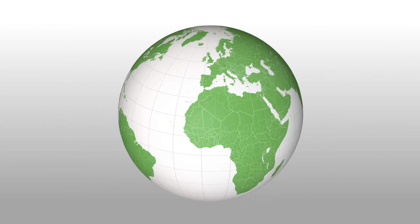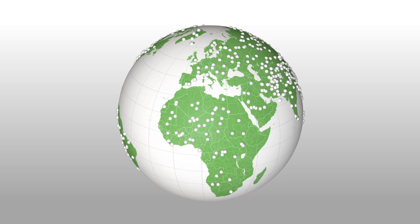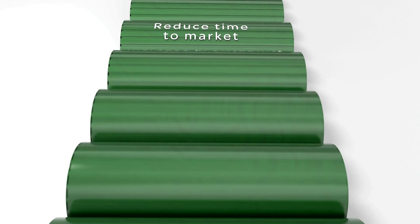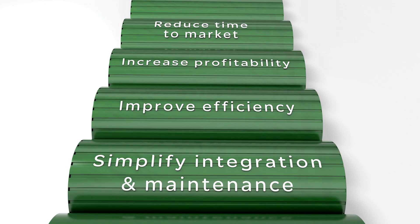Over 80,000 machines worldwide are already automated with PackDrive. What are you waiting for? Schneider Electric PackDrive Automation Solutions: reduce time to market, increase profitability, improve efficiency, simplify integration and maintenance.